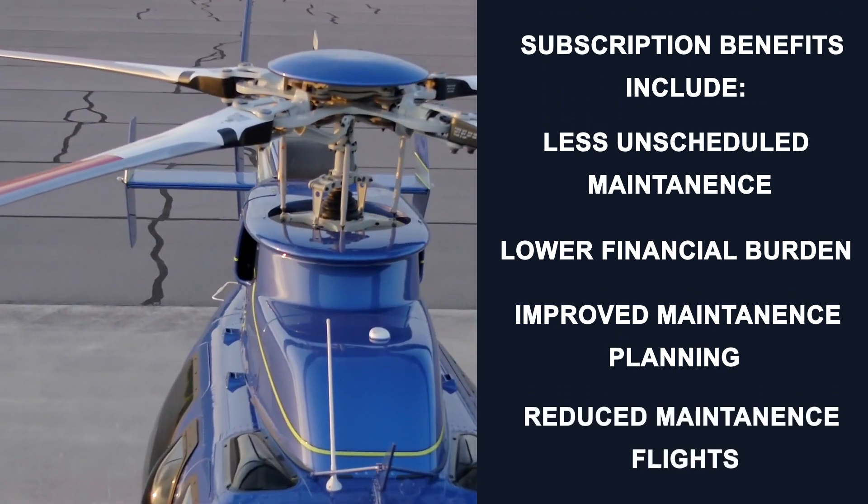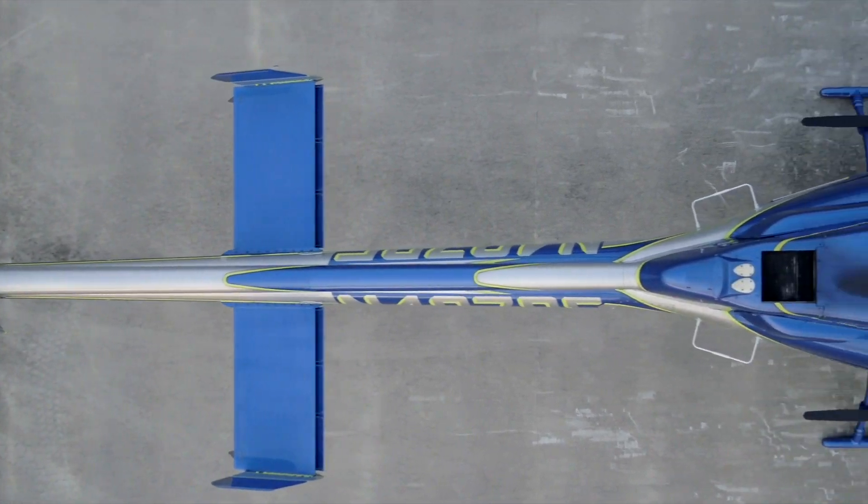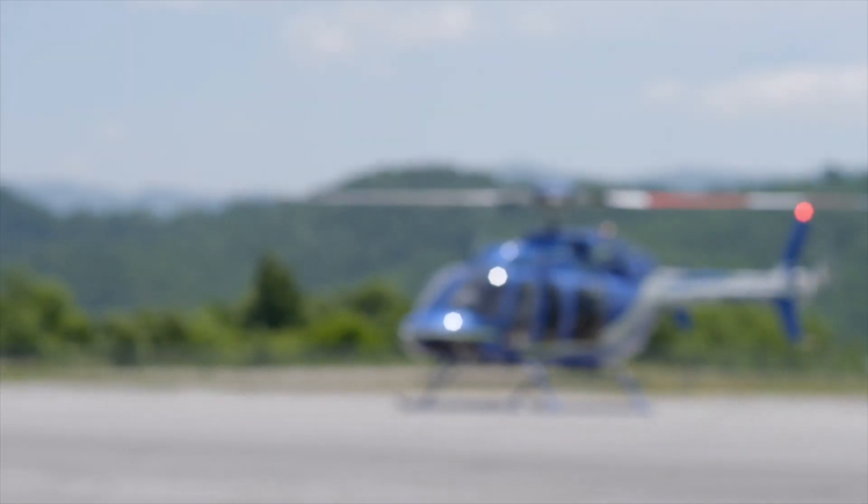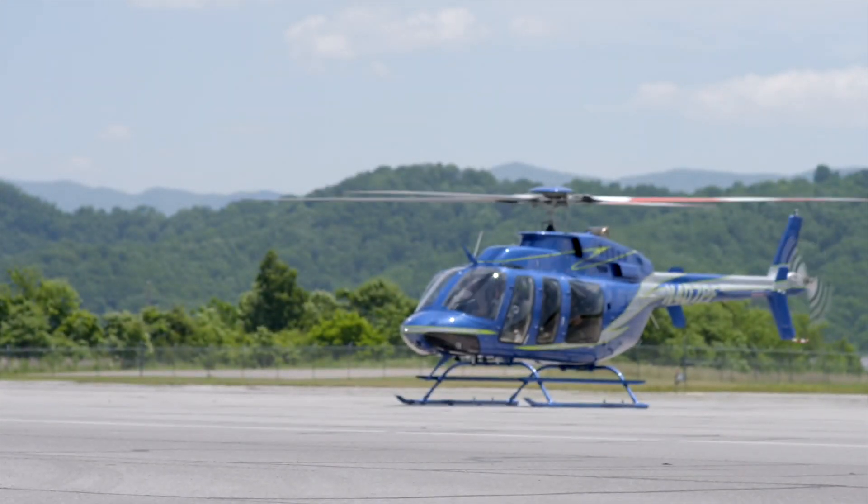Additional benefits include reduced maintenance flights for rotor track and balance events due to the permanently installed system and automatic data collection. With the HUMS in your 407 aircraft, you can rest easy — less time in maintenance and more time in the sky.